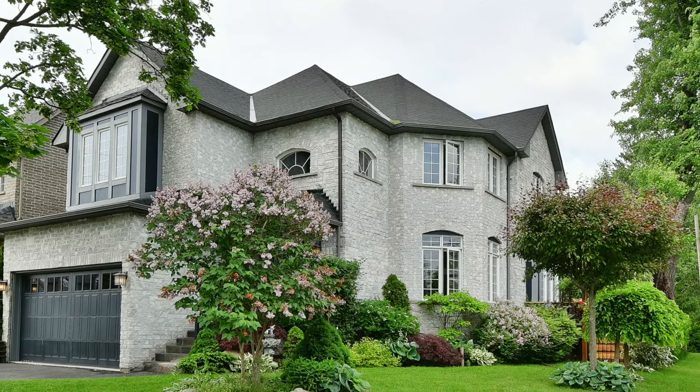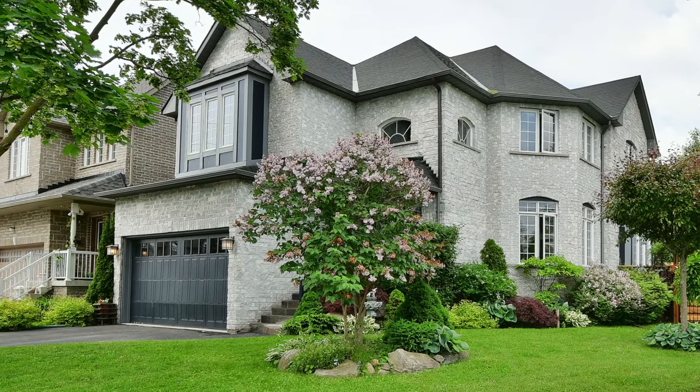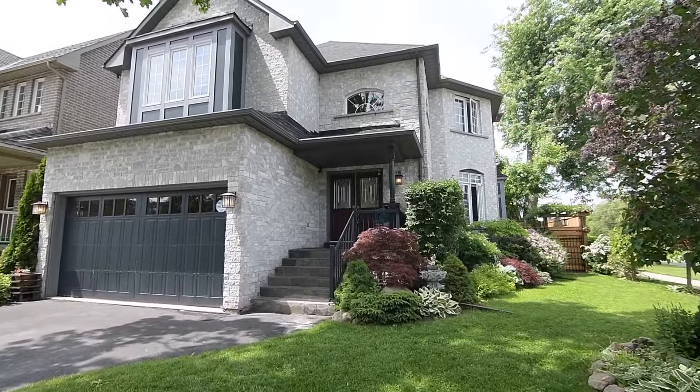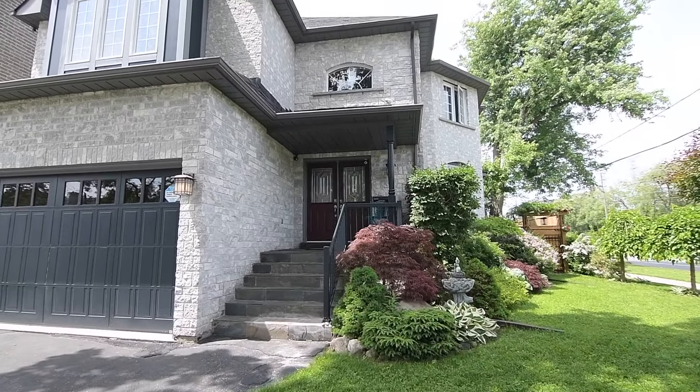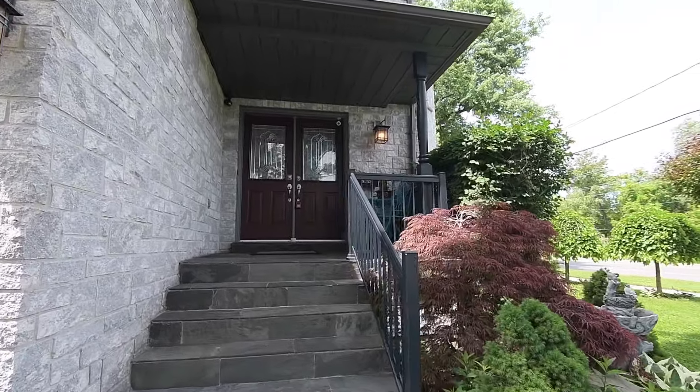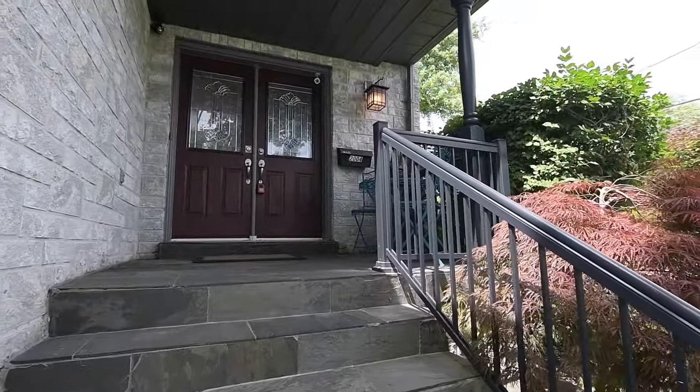The curb appeal of this home is outstanding. Lovingly landscaped front to back with trees, flowering shrubs, and lush perennials, while its light grey stone exterior and a covered porch with stone steps and floor further enhance its stately presence.